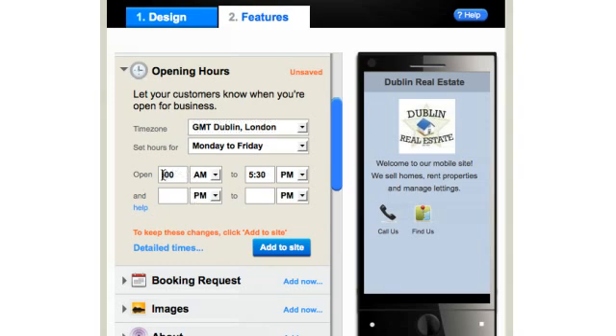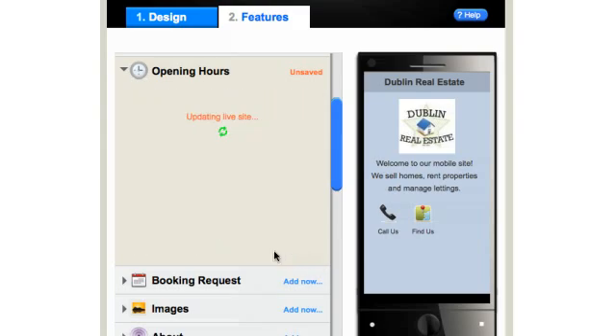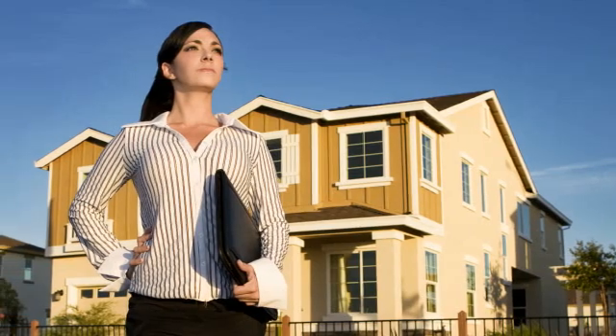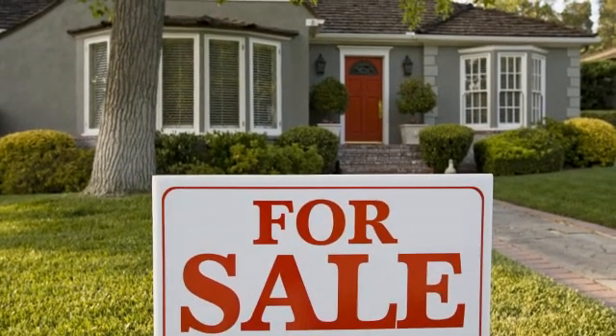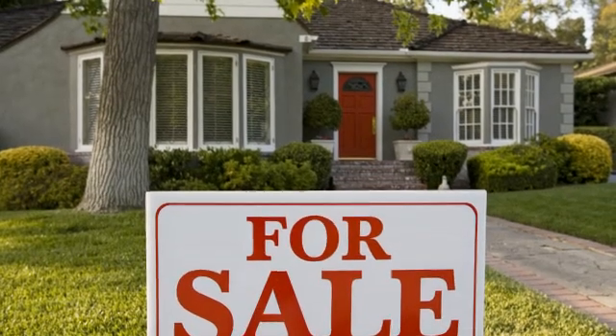Customers interested in viewing a property or setting up a meeting can request a booking from your GoMobi site — it's so easy to set up. That's the convenience of having your business on the mobile web. Photos of key properties for sale can be viewed by adding a link to your online photo gallery. Customers can browse these on the go. What better way to engage with your prospective business?